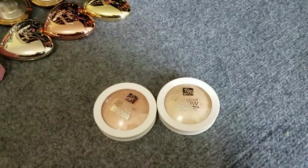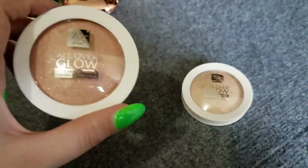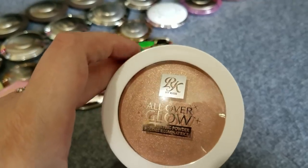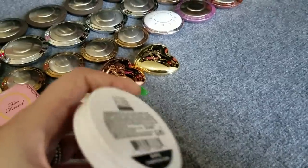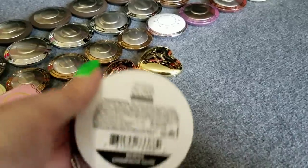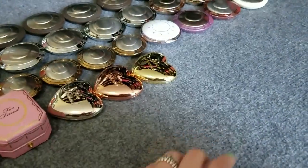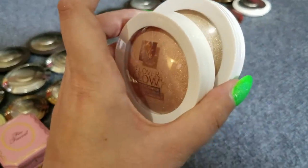Then two I'm going to part with. These are just okay. The shimmer and shine doesn't stay — it just goes all over the place. The first time I used them I was really impressed, but the second time they just weren't as amazing. I found this brand at Walmart. This one is Champagne Glow and this one is Luminous Glow. I know for a fact I'm not going to reach for them.